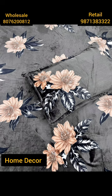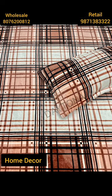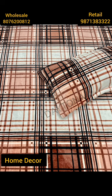For all colors and designs, you can WhatsApp on the given numbers for wholesale and retail. Please subscribe to our YouTube channel at Home Deco dot one. Please like and share.